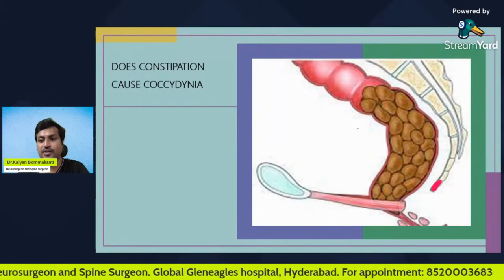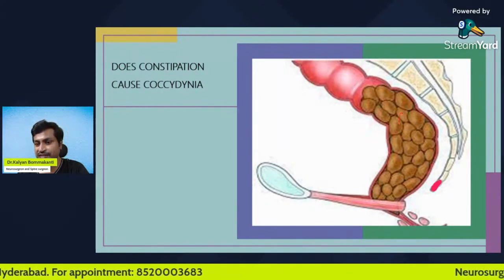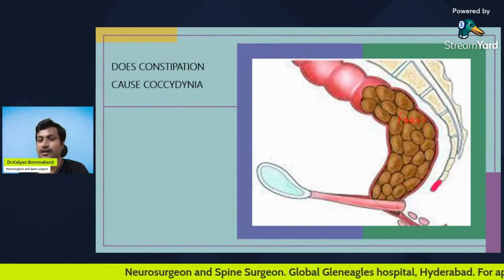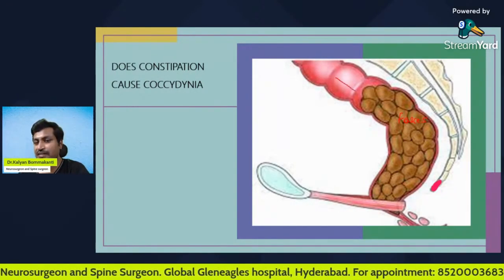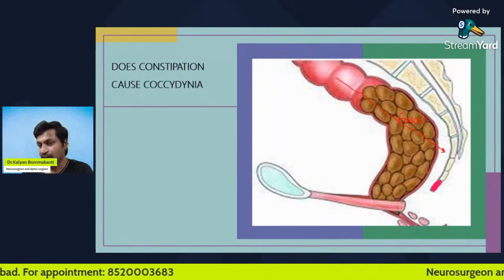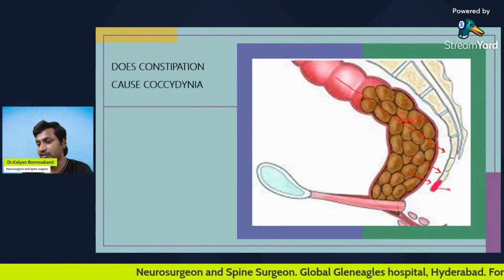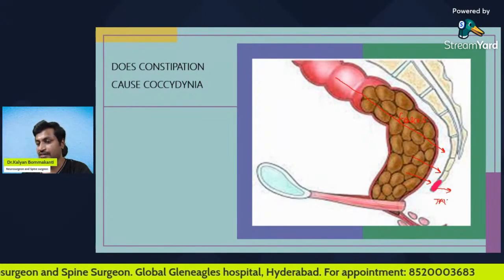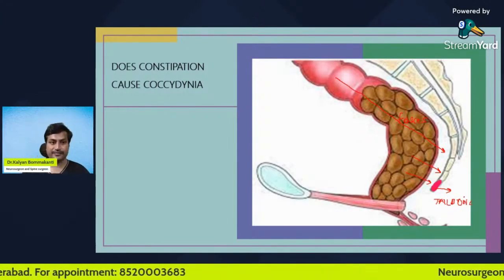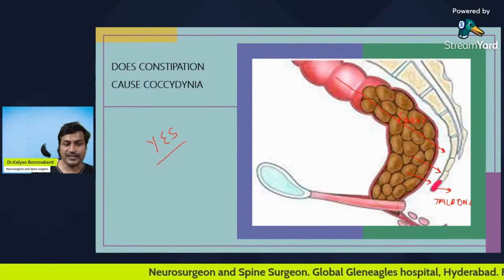Now let us come to the first part of the question: does constipation cause coccydynia? This picture shows a rectum which is filled with feces — this patient has constipation. Because of constipation, when the patient tries to pass feces, the pressure applied causes this hard feces to hit the tailbone. This causes inflammation or injury to the tailbone, resulting in tailbone pain. So the answer is yes — constipation causes tailbone pain.